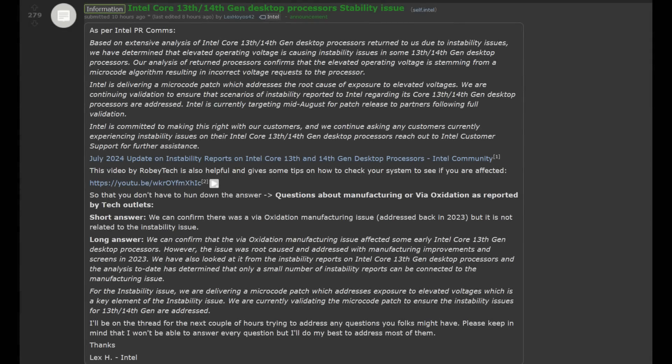Hey, what is going on guys? Danny here. Welcome back to the channel and I hope you've all been doing well. I just wanted to make this update video as on this channel we've had numerous discussions surrounding Intel's 13th and 14th gen stability issues, which appear to be quite widespread.